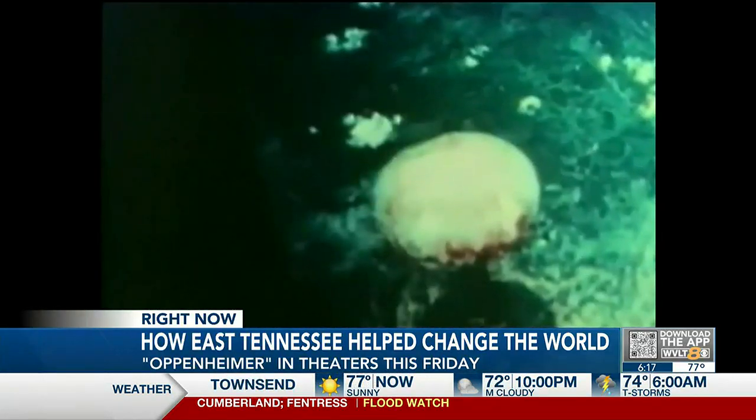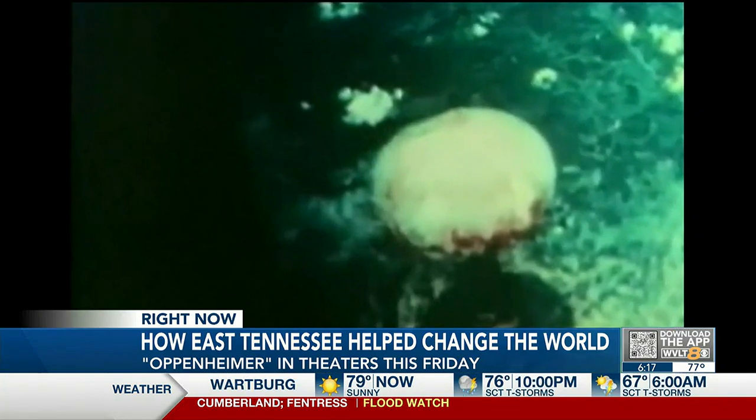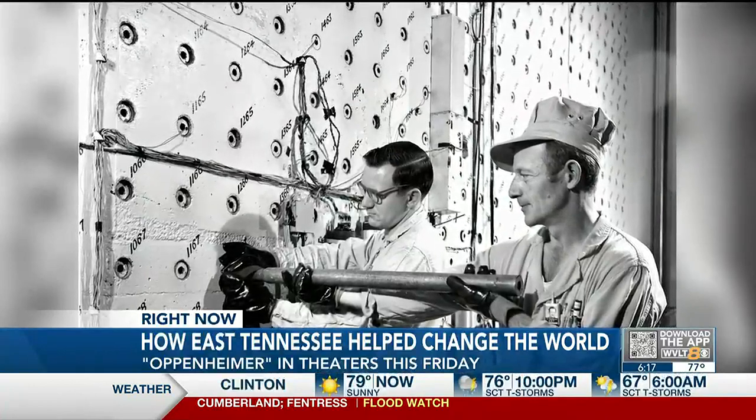The bombs were the first use of atomic weapons in warfare in world history, and the development of them can be traced to East Tennessee. Before World War II, this area of East Tennessee was largely farmland, forests, and a few small communities.